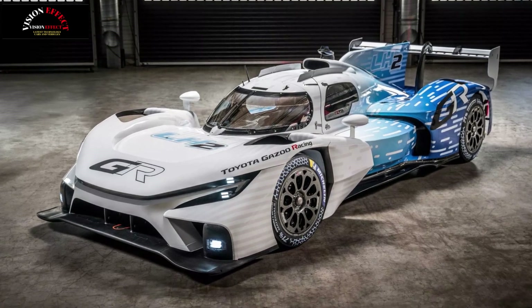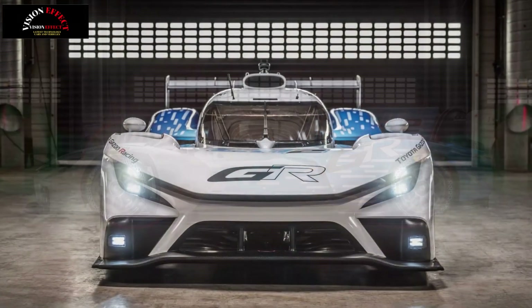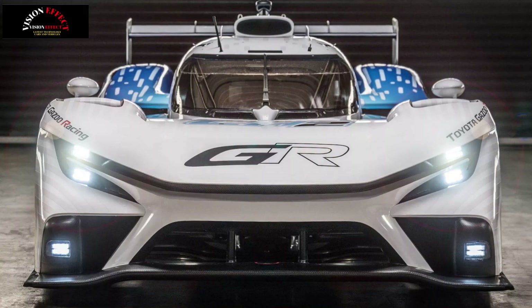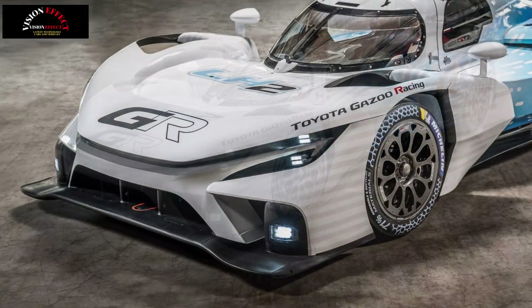The GR LH2 racing concept made its first appearance at the Circuit de la Sarthe in Le Mans, showing off a more aggressive look and a hybrid powertrain running on hydrogen. The GR LH2 is a follow-up to last year's GR H2 concept, carrying over some key elements but coming with fresh bodywork and a new white and blue livery.